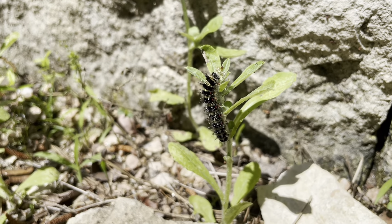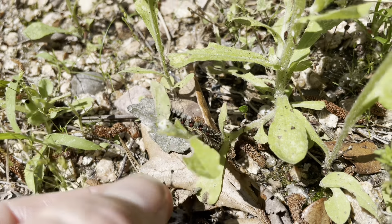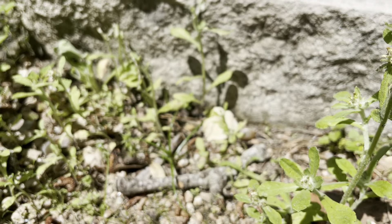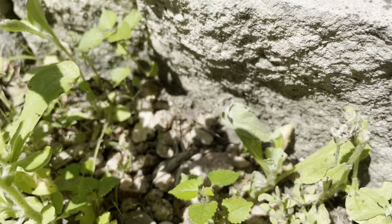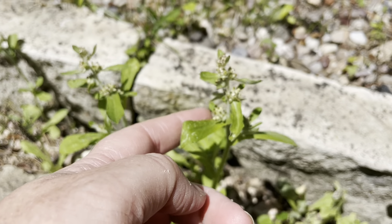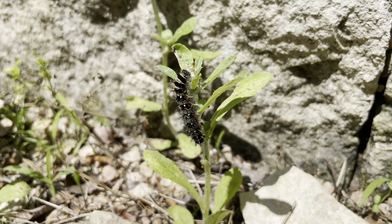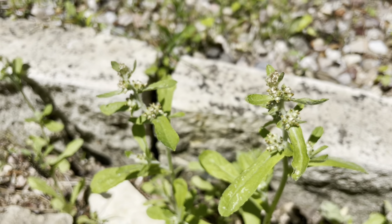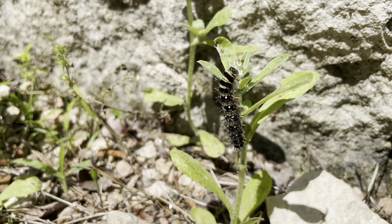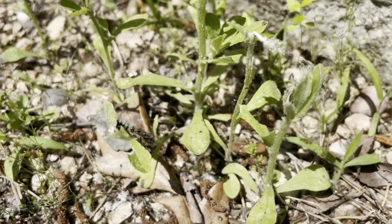I wanted to show everybody a few things in the yard. I'm going to start with something really cool — I've got American lady caterpillars on some cudweed. There's one here, another one here, and another one in there with a little leaf nest. Normally we would have pulled these and weeded our beds, but we've been lazy, and laziness brings good rewards — it brings caterpillars! This is not the most pretty native plant; most people say it's a weed. But sometimes leaving things alone gets you cool things.